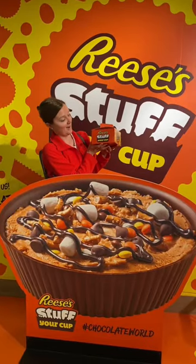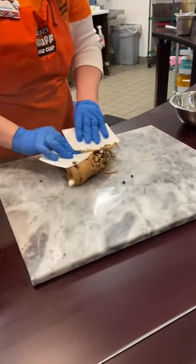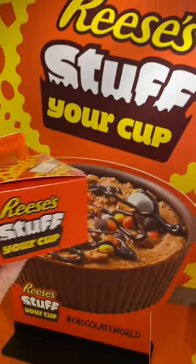But you also need your fill of Reese's Cup while you're there, so you should build a Reese's Stuff Your Cup. This is a one pound Reese's Cup that you can customize with some goodies inside and take it home to eat. That to me is a Reese's Cup lover's ultimate dream.